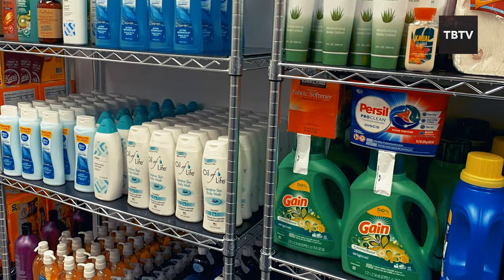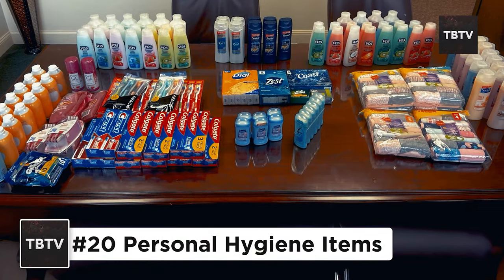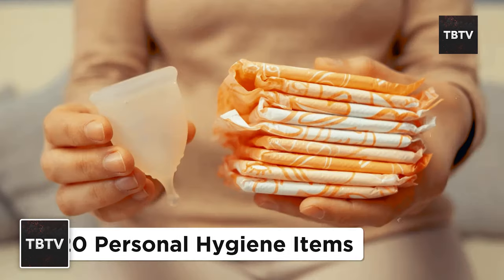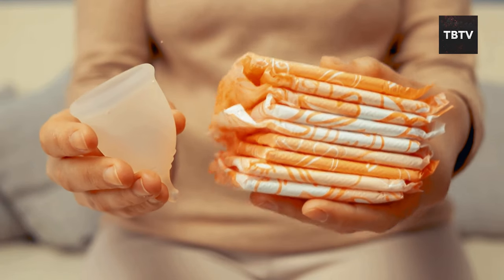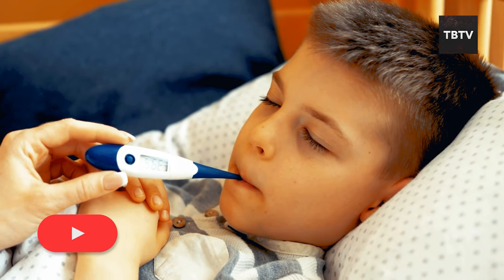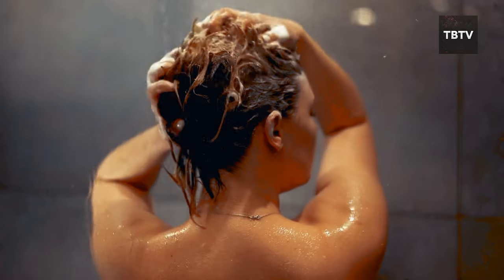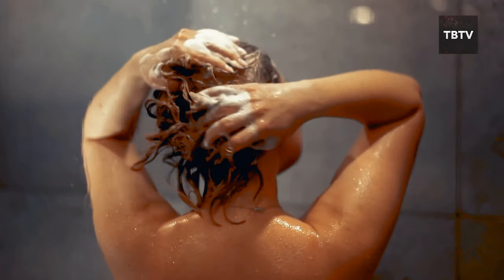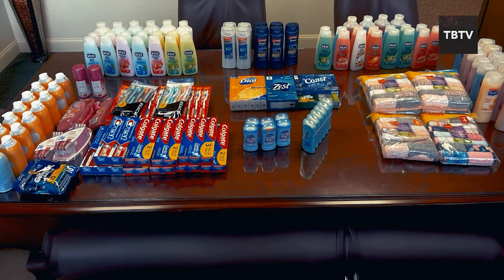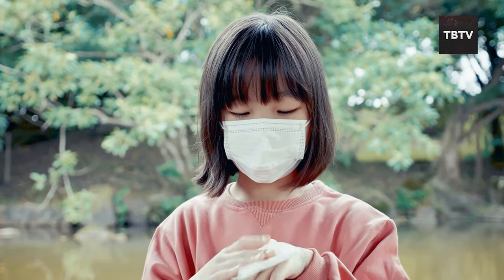Next up, we have another no-brainer that's still worth mentioning given how important it is. I'm talking about personal hygiene items like hand sanitizer, soap, toothpaste, and feminine hygiene products. These go beyond just feeling fresh. In a disaster scenario, maintaining cleanliness can prevent illness and infection, keeping you healthy when you need it most. Imagine a situation where access to clean water and showers is limited — having these basics can ensure you maintain a semblance of normalcy, which is good for both your physical and mental well-being.